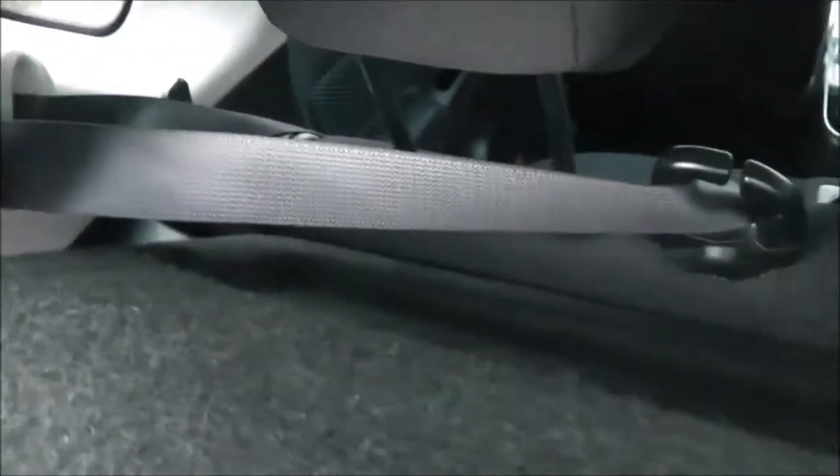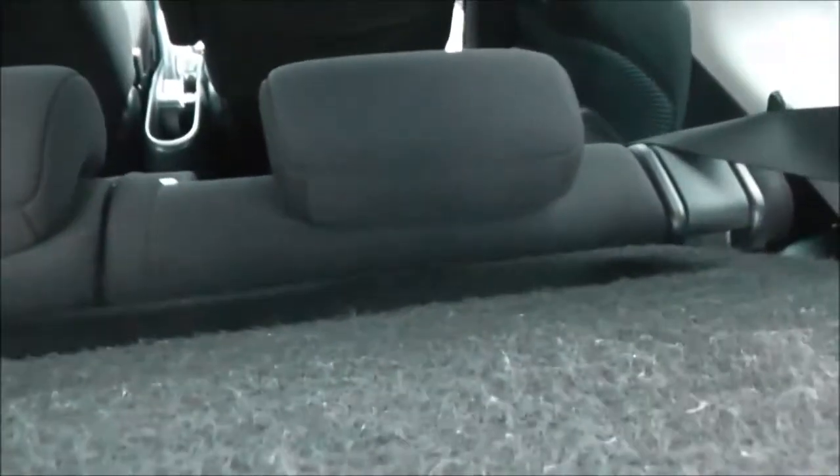The boot also comes with a partial shelf and if you look through you can see the rear seats have a 60-40 split. These will fold down and they also have active headrests.